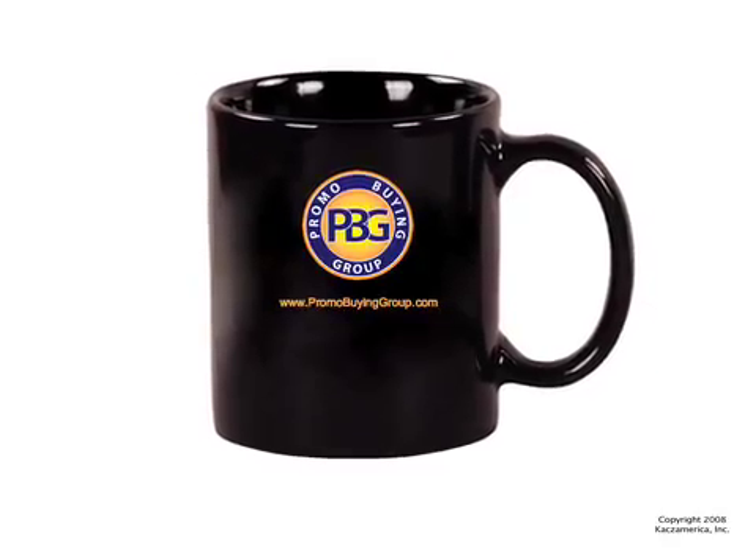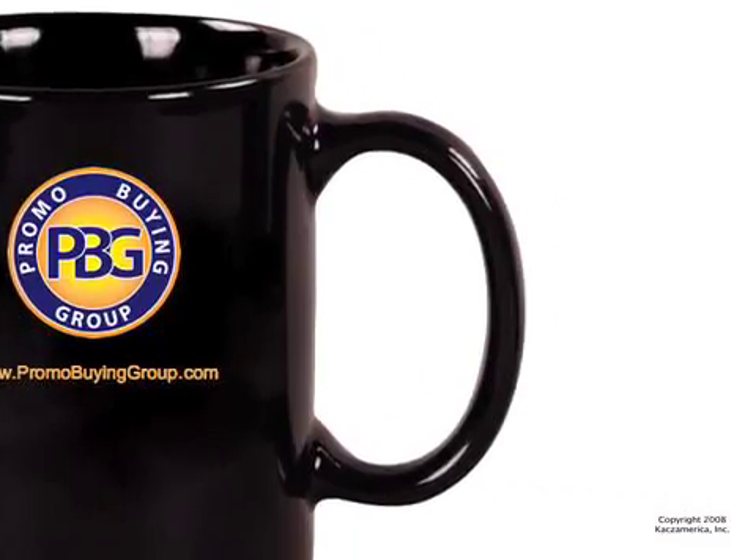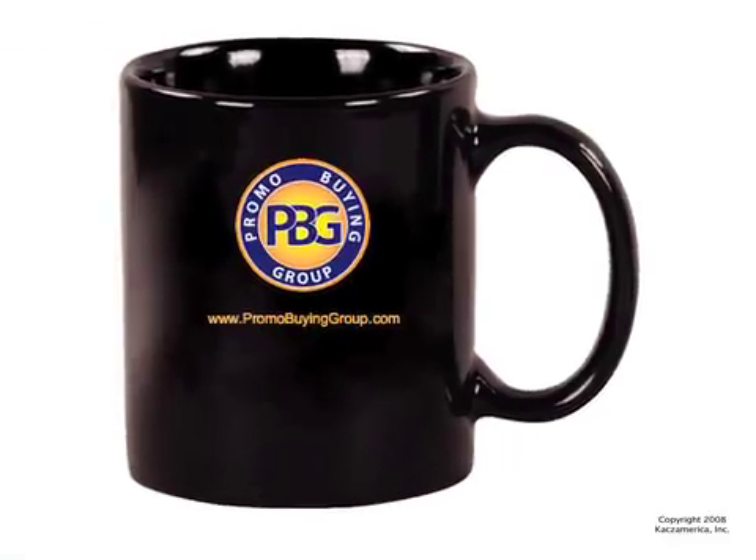How about this coffee mug that can be used each day? The ceramic 11 oz C-handle design comes in 4 colors and is great for everyone.